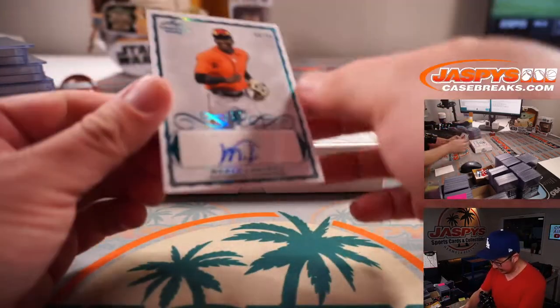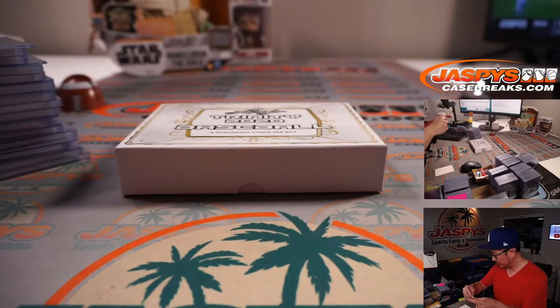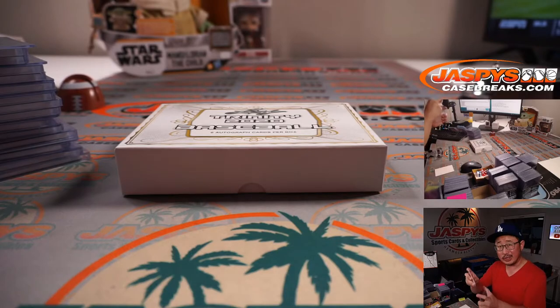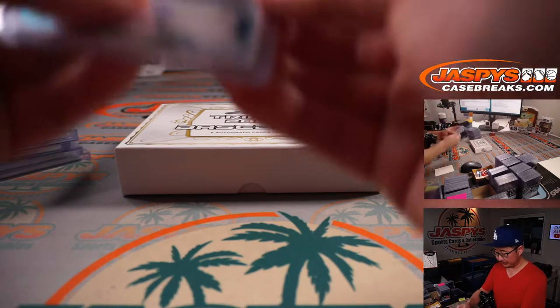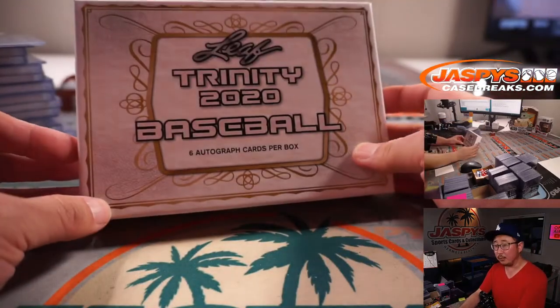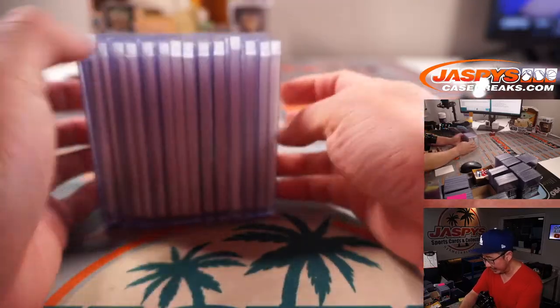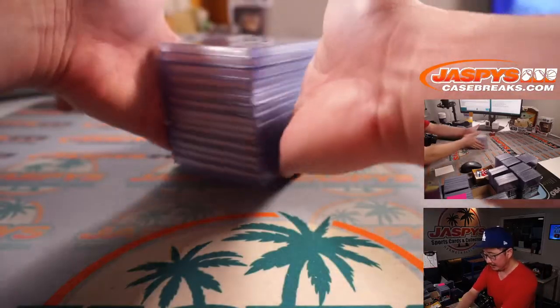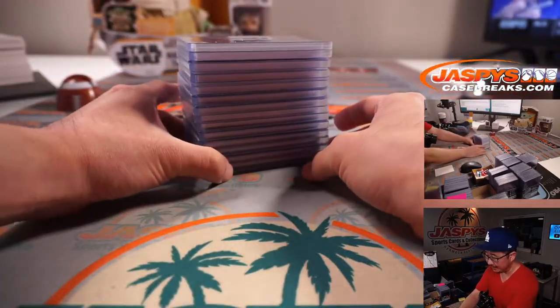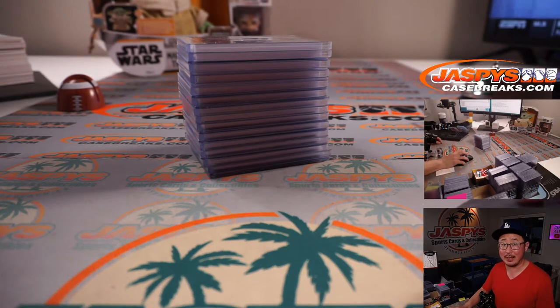And the last one here is 50 out of 50 — the Marco Luciano, big Giants prospect. All right, those are all the hits. I'm going to pause the video. When we come back, we're going to have all the hits typed in, in the order they were pulled, and then we'll run the randomizer and see who ends up with what. Stick around, I'll be right back.